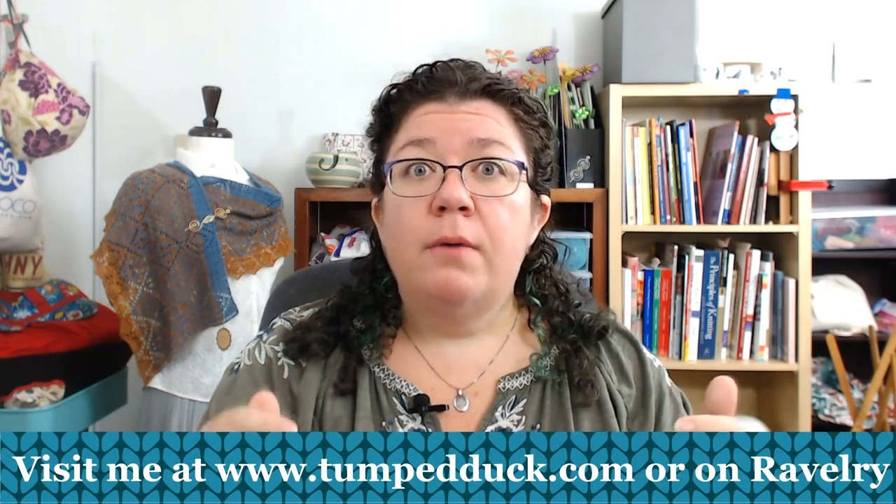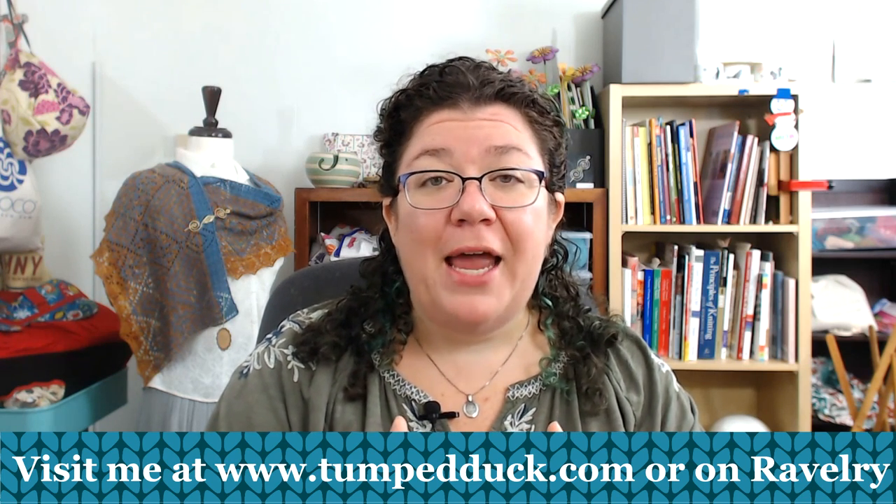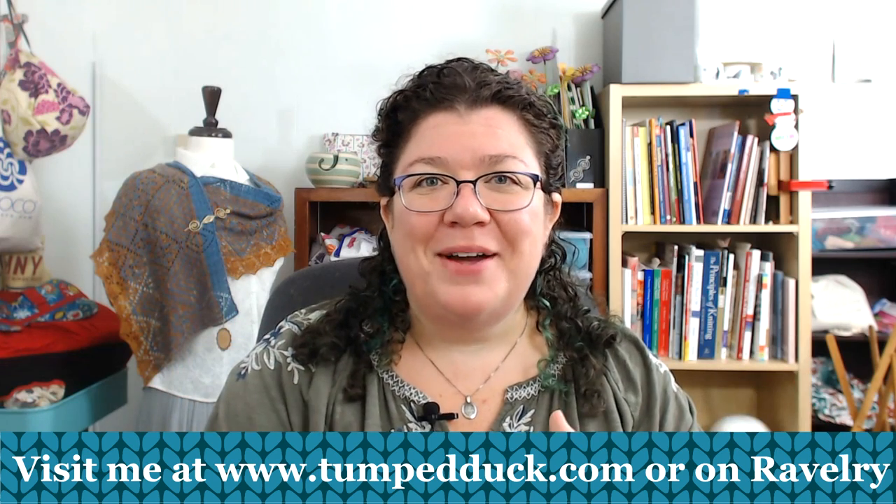Thank you so much — you're hearing it here first! And thank you for chatting with me. Bye, everyone! Thank you so much for watching this book look at Unexpected Cables — I hope you enjoyed talking to Heather as much as I did. If you like this format, please click like and comment below. If there's a book or designer you'd like me to talk to, let me know. And if you have any questions for Heather about patterns I didn't cover, ask in the comments. Please subscribe to be notified of new videos!